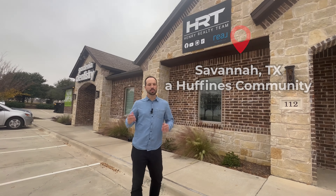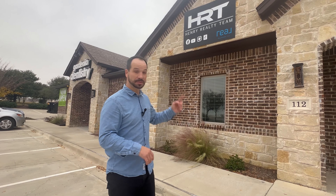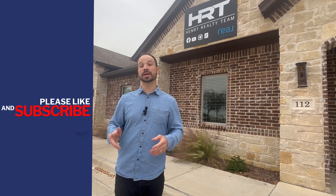I hope you enjoyed our tour of Savannah, its amenities, and even one of the available properties today. If you have any questions about Savannah, we're actually right in front of the neighborhood — I actually just pulled right up to my office, which is right in front of the community. We'd love to hear from you. You can visit me at henryrealtyteam.com, or you can always subscribe, hit the bell, and click a message to reach out to me at any point in time. We can discuss your move to the Savannah area.